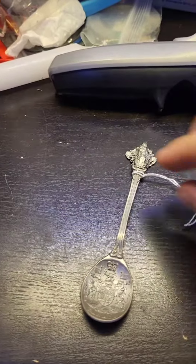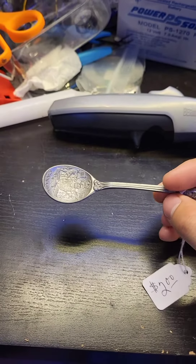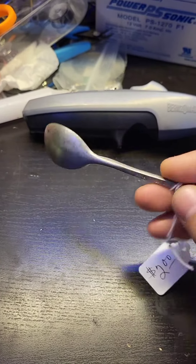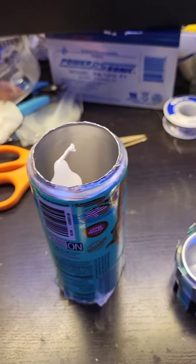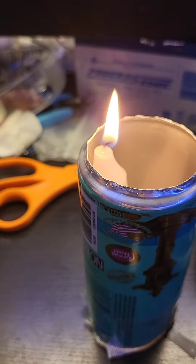I got this nice spoon for $2 and it's made of pewter. Pewter is a material that is 80 to 95% tin. It has a low melting point — in fact, it has such a low melting point you can even melt it over a candle.